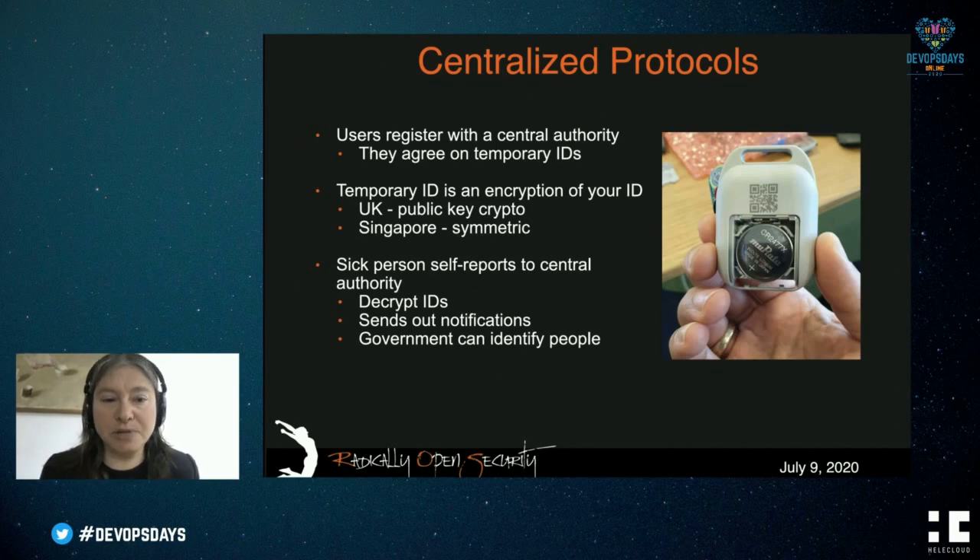Centralized protocols are similar, except a centralized authority sometimes hands out the temporary IDs and also does the risk calculations. The cell phone has the IDs, encrypts them to create temporary IDs — using either public or symmetric cryptography depending on the country. When infected, you self-report to the centralized authority, which can then decrypt the ID, send out notifications, and the government is able to identify people. The downside is you have to trust the government. But an advantage is that if the risk calculation algorithm needs updating, the centralized authority is very well informed of the current national situation and can easily do this.